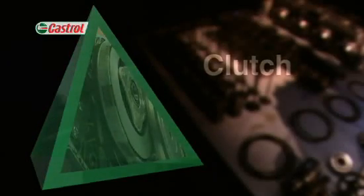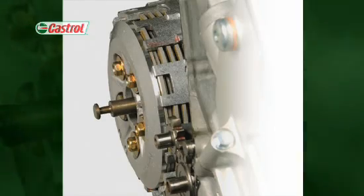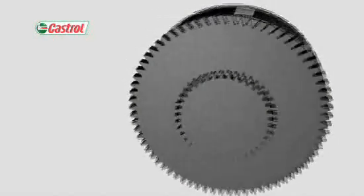The clutch. Motorcycle clutches are like the engines they serve: compact, high performance, and highly stressed.